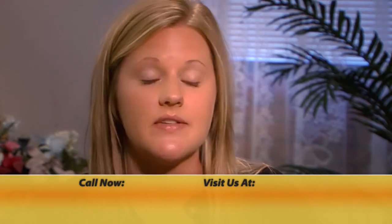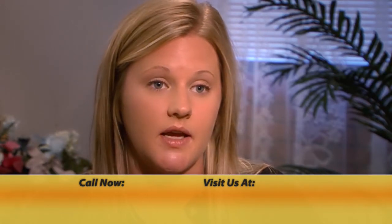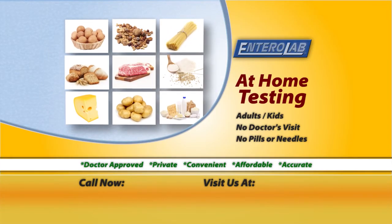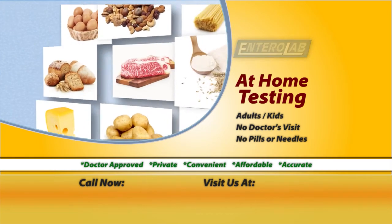I'm able to concentrate. I don't have the stomach issues. I'm able to do anything just by watching what I eat. It was a very simple test. Gluten, eggs, milk, soy, nuts — more than 14 food sensitivities can be detected from just the one sample you mail in.